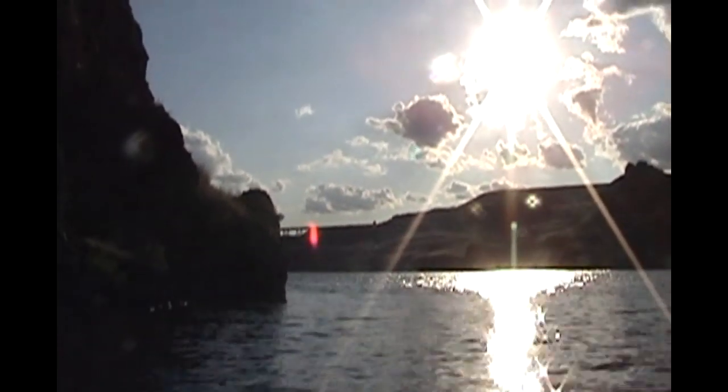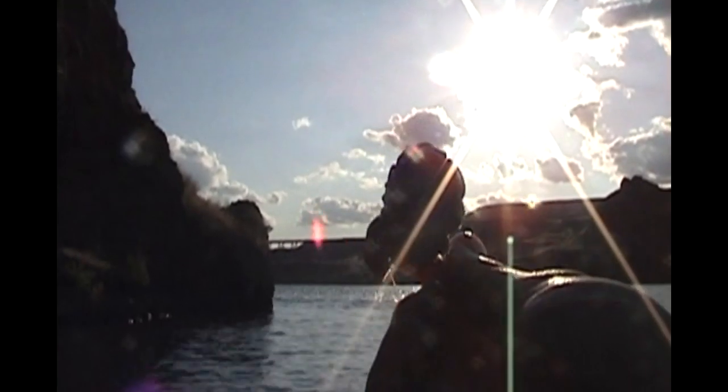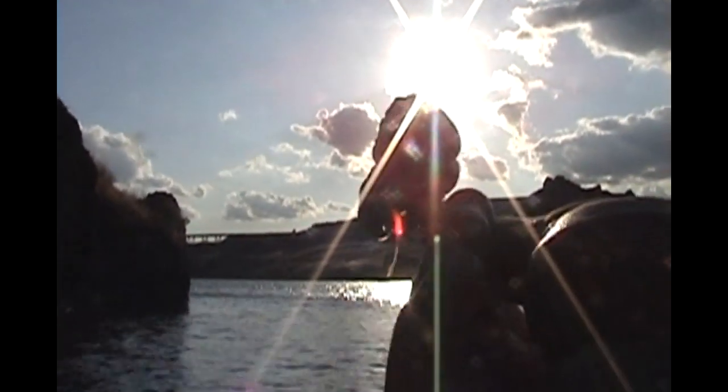We've anchored up in a little protected channel and we are gonna be casting into the mouth of the Palouse here, where the water is actually flowing. Using chicken liver — I got two chicken livers on there with stretchy thread. I don't know if you can see it with the sun in the background there, just its gorgeous silhouette.